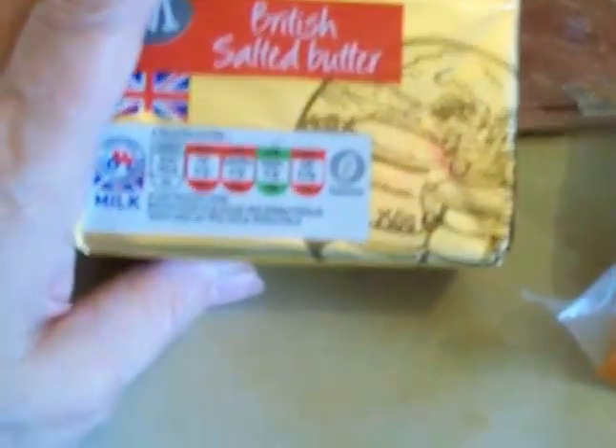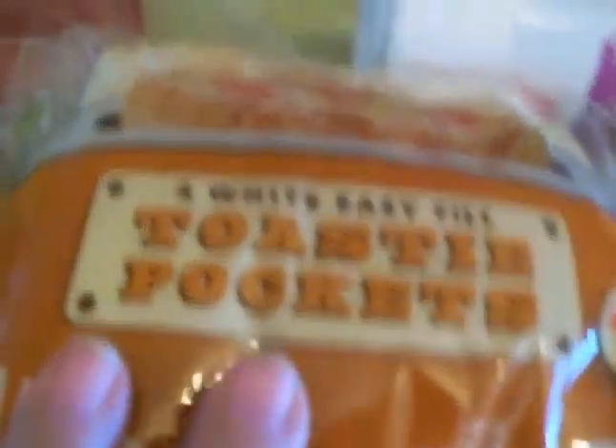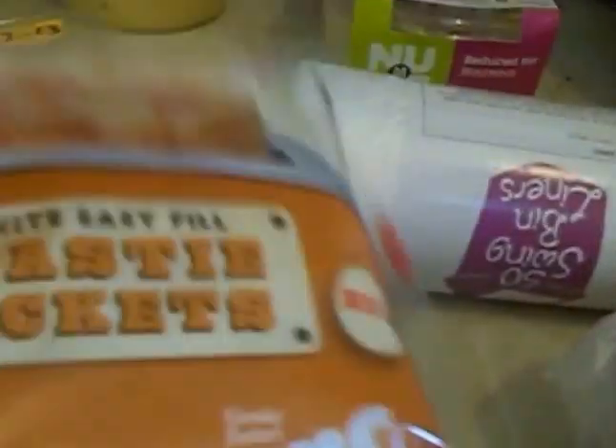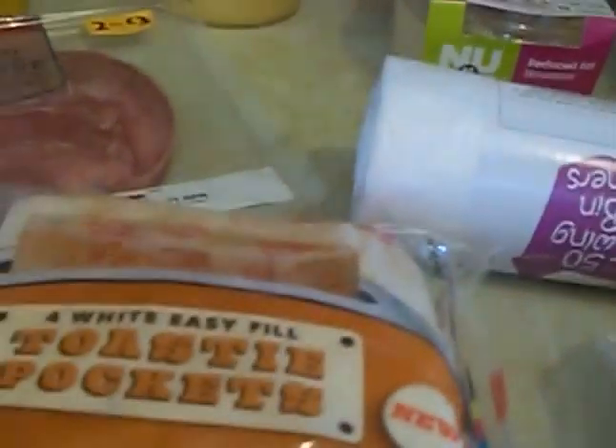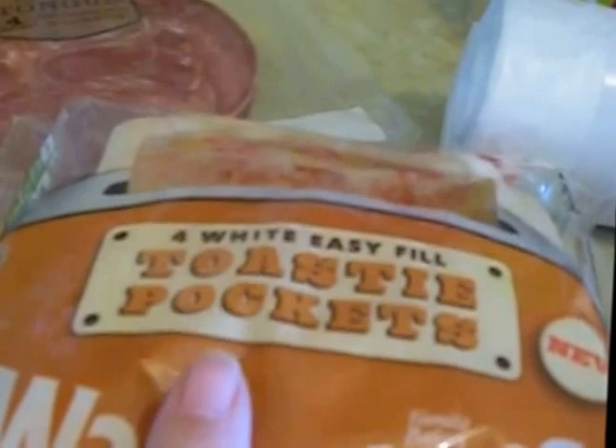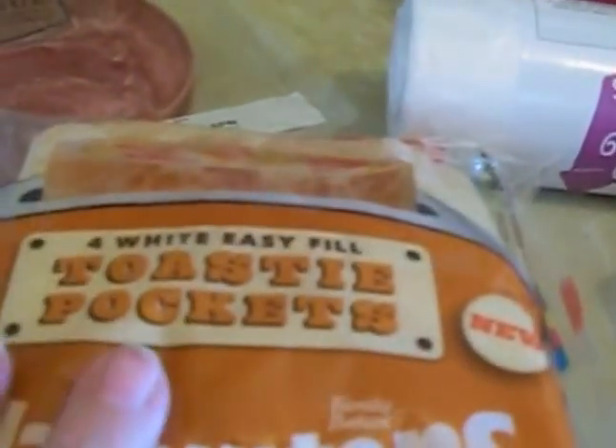I've got some mild cheddar cheese, some salted butter, and these toasty pockets — they're white pockets, you pop them in the toaster. I've got some of the bags that you put these in to do them. I love cheese and onion toasties so I'm going to try that.